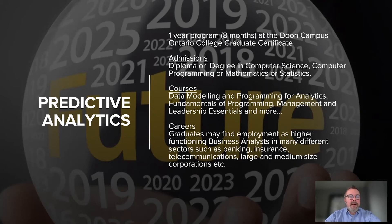There is a lot of opportunity for individuals with the higher ability to help companies grow and move forward through their business strategic models. This is an eight-month program, and for admission we're looking for a diploma or degree in computer science, computer programming, math, or statistics. This is a great sister program for Business Analytics, which I'll get into now.